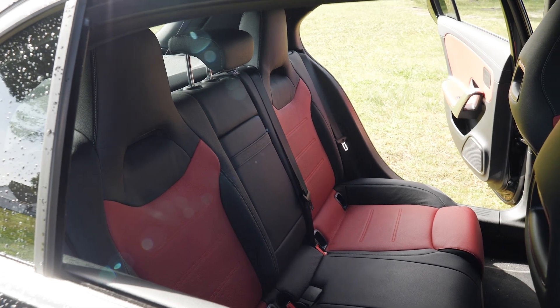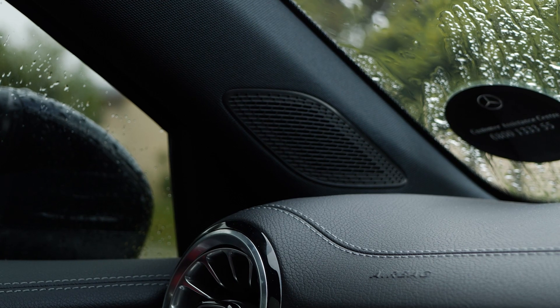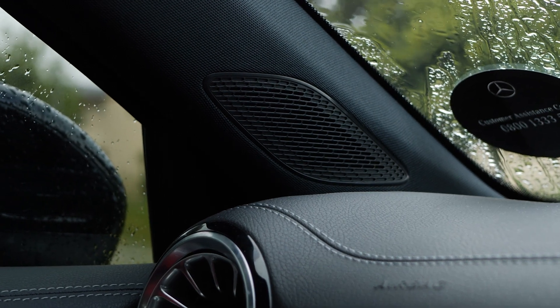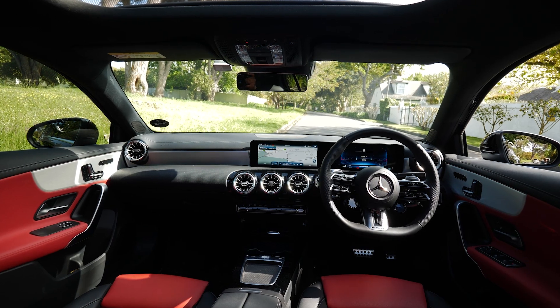It's fitted with an advanced sound system which sounds amazing — there's enough sound and I like it. If you want something more, you can option for the Burmester sound system at extra cost. You're also able to choose between black roof lining or crystal gray. I'd go with the black. There are a few options for seat and interior colours and setups.